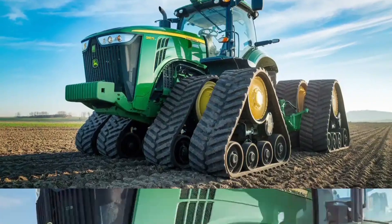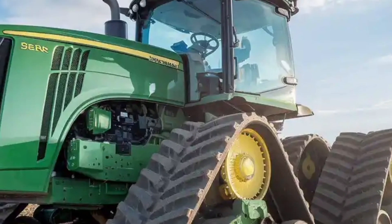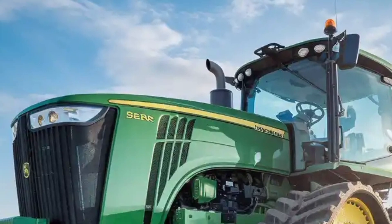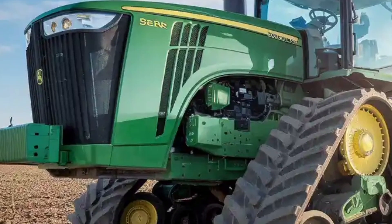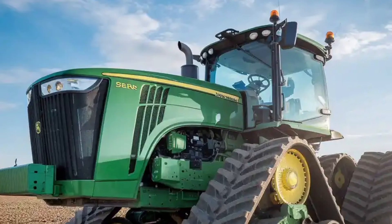In the end, the John Deere 9RX 830 is not just a tractor — it's a symbol of what modern farming can be. Power, technology, comfort, and performance come together in a machine that's ready to tackle the future of agriculture. For those who demand the very best from their equipment, stay tuned for more in-depth reviews, and as always, keep your machines green and your fields golden.